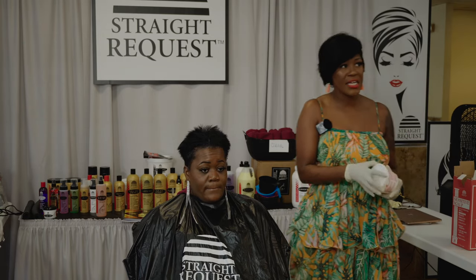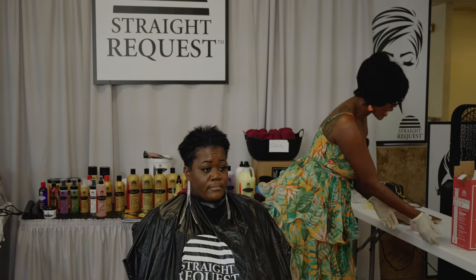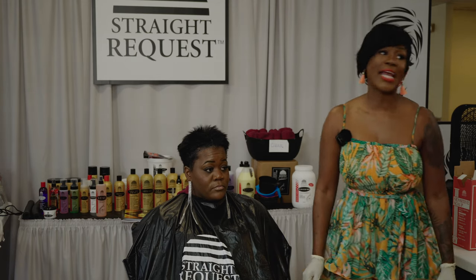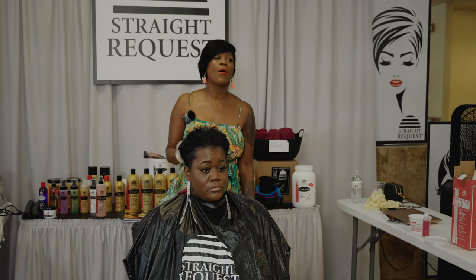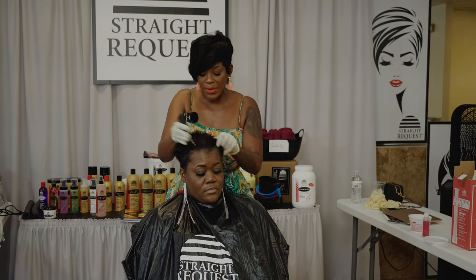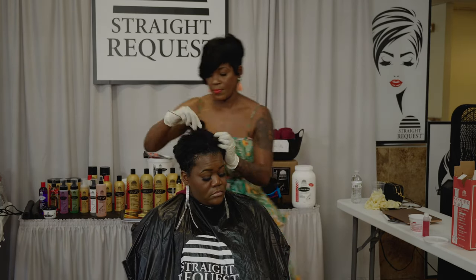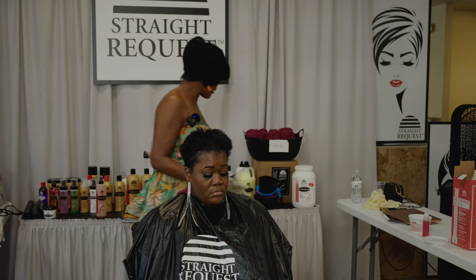Ms. Ebony doesn't irritate fast, so I let it sit for about three minutes as I mix this relaxer. Once I mix it, I'm ready to apply it. Because I know her strands are fragile, I protect them with Power K60 so I don't overlap the relaxer. I'm going to get this money and take care of these kids and grandkids — my business depends on me. I'm going to go through her hair with the Power K60 to protect her already over-processed, weakened strands. The reason is that the hair is short and you're going to overlap it, but if I already protect it, I don't have to worry about that.